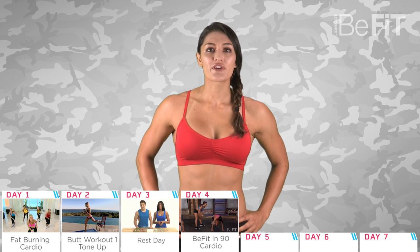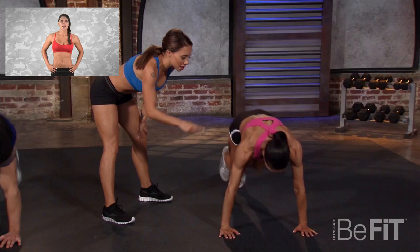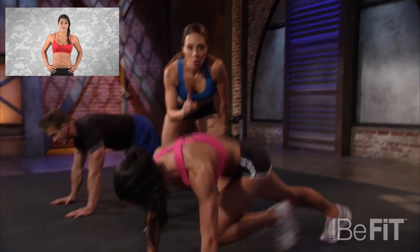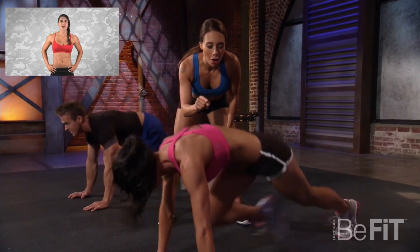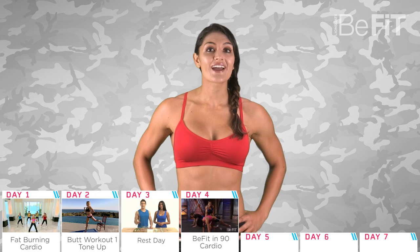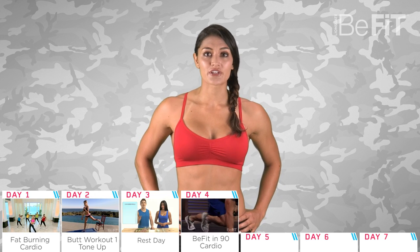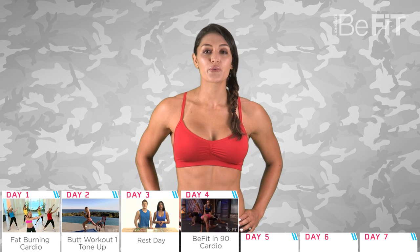Day four, we're going to do one of the popular cardio workouts from the B-Fit in 90 system. This will help you tone your entire body via interval-style cardio exercises that utilize low to moderate intensity drills. This is only a 10-minute workout. If you're feeling good, then go for a run afterwards or work on strengthening your core with an ab routine.